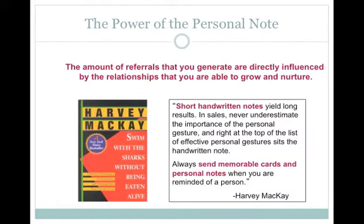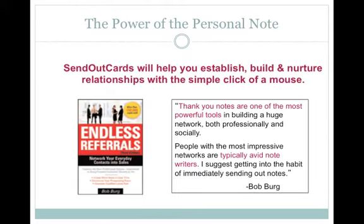Harvey McKay, a best-selling author and motivational speaker, talks about the power of the personal note in his book Swim With the Sharks Without Being Eaten Alive: 'Short handwritten notes yield long results. In sales, never underestimate the importance of the personal gesture — and right at the top of the list of effective personal gestures sits the handwritten note. Always send memorable cards and personal notes when you are reminded of that person.' Bob Birch, author of the best-selling book Endless Referrals, says: 'Thank you notes are the most powerful tools in building a huge network, both professionally and socially. People with the most impressive networks are typically avid note-writers. I suggest getting into the habit of immediately sending out notes.'